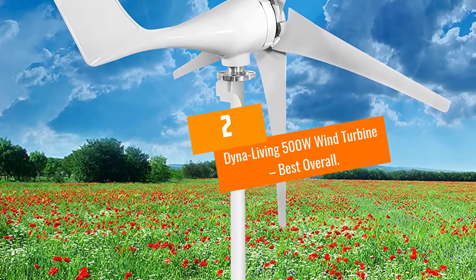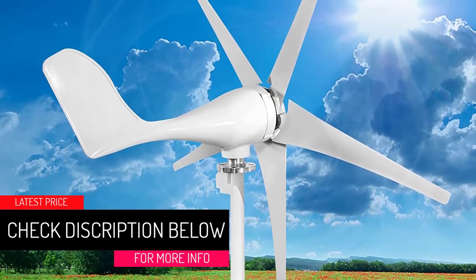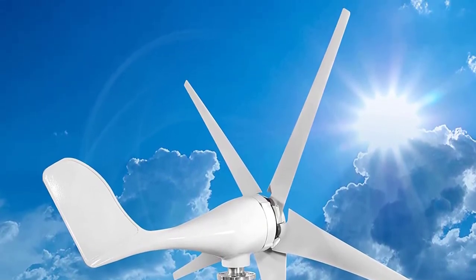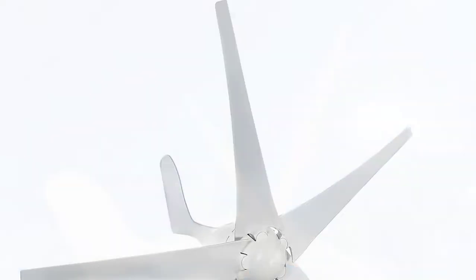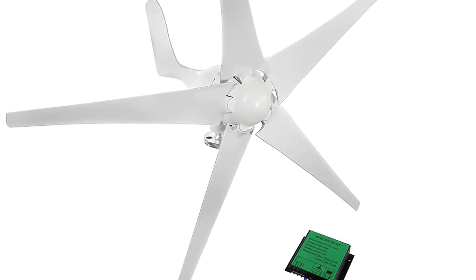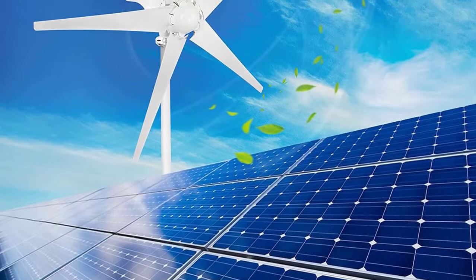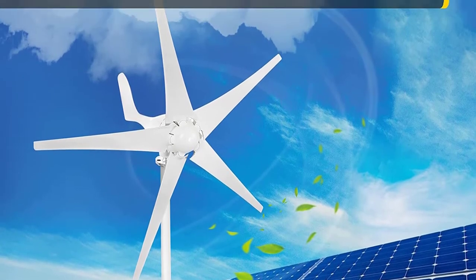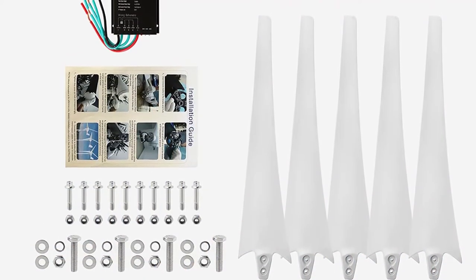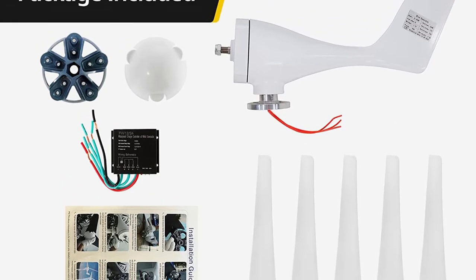At number 2: the Dyna Living 500W Wind Turbine — Best Overall. The Dyna Living 500W is our pick for the best home wind turbine. It offers a great balance of cost versus value, reliably generating a good amount of power at low wind speeds without breaking the bank. It's the best of both worlds — not too small nor too big — and can provide just enough power for small to medium households. This wind turbine is best suited for areas with mild to moderate wind speeds, and is suitable for nearly all climates with an operational rating between 40°F to 186°F. It's best for people who need a reliable source of green energy.